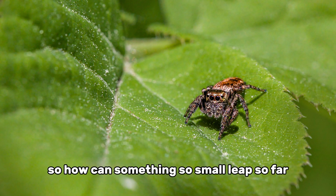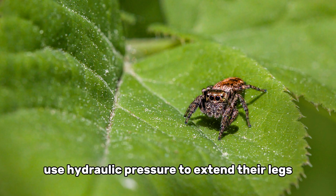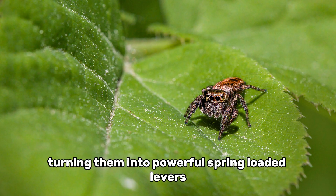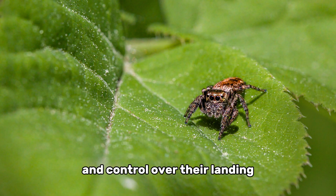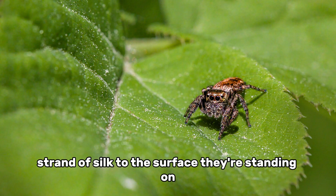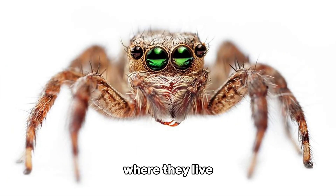So how can something so small leap so far? The secret lies in both their muscles and the way their bodies move fluids. Jumping spiders use hydraulic pressure to extend their legs with incredible force. Before a jump, they contract special muscles that increase the fluid pressure in their limbs, turning them into powerful, spring-loaded levers. This gives them explosive takeoff speed and control over their landing. They also use silk as a safety line — before leaping, they attach a thin strand of silk to the surface they're standing on. If the jump goes wrong or they miss their target, they can use this silk line to climb back to safety. It's like a built-in bungee cord.